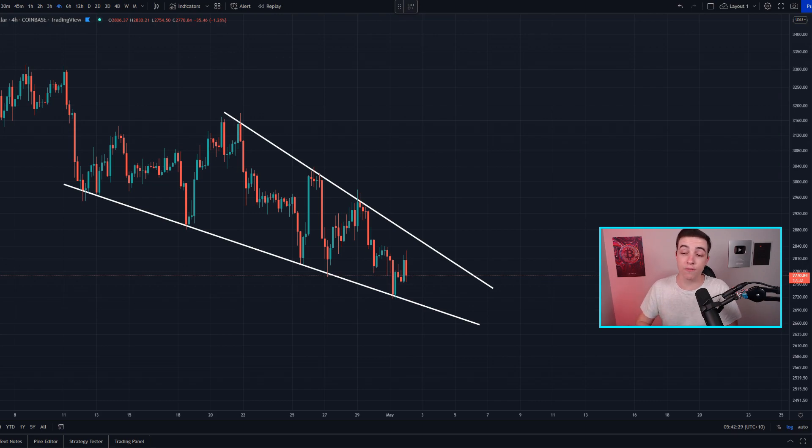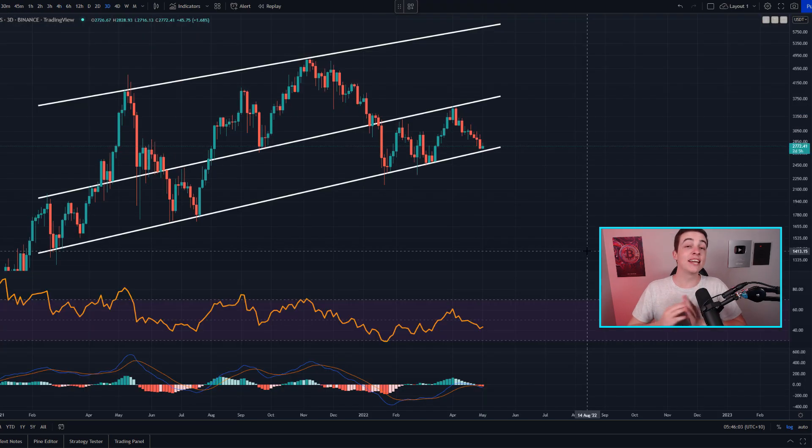On the 4-hour Ethereum to dollar chart, the price of Ethereum is currently forming a falling wedge pattern. The breakout statistics for this pattern are around 7 out of 10 times breaking to the upside and 3 out of 10 to the downside. Support is coming in at around 2.7k and resistance at around 2,870. If Ethereum can break above resistance and come back up towards around 2.9k, we would have a technical price target at around 3,150, which is the top of the wedge.